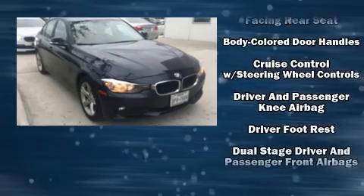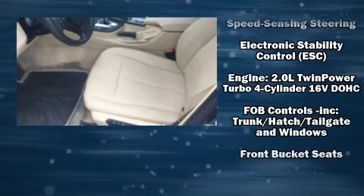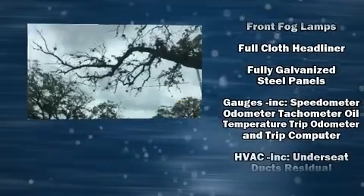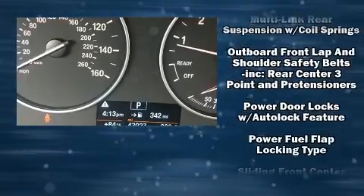BMW ensures the safety and security of its passengers with equipment such as head curtain airbags, traction control, brake assist, anti-whiplash front head restraints, an emergency communication system, and four-wheel disc brakes with ABS.